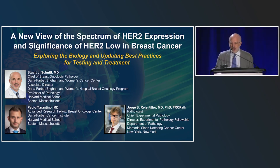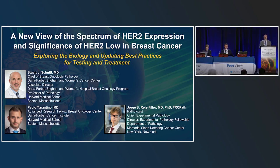The faculty, in addition to me, include Paolo Tarantino, who is an advanced research fellow at the Breast Oncology Center at Dana-Farber and Harvard Medical School — arguably the most published person on HER2 low on earth as of this date. George Riesfilo is Chief of Experimental Pathology and Director of the Experimental Pathology Fellowship at Memorial Sloan Kettering Cancer Center. We have been working together for several weeks to make a program that will be both informative and entertaining.